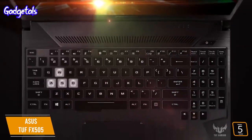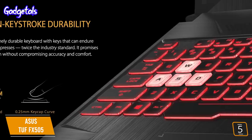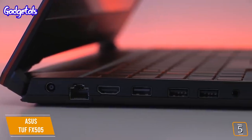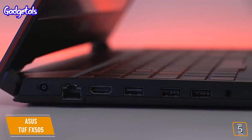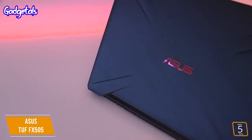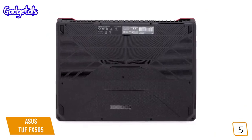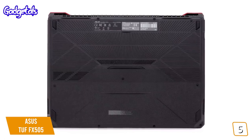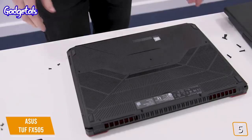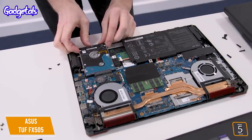The keyboard is RGB lit with a number of effects including color cycle, strobe, and breathing mode, plus it sports overstroke technology that registers keystrokes faster for greater gaming precision. As far as connectivity goes, the TUF features one combo audio jack, a Type-A USB 2.0 port, two Type-A USB 3.1 ports, one LAN jack, and one HDMI 2.0 port. At about 5 pounds, it isn't the lightest gaming laptop on the market, but it's not the heaviest one either. The TUF's battery isn't meant for extended play sessions — regular use can see it get anywhere from 4 to 6 hours, and gaming will bring that number down severely. The Asus TUF FX505 makes sacrifices, but does so in the right ways to balance price against the hardware inside. For AMD gaming on a budget, this is our pick.